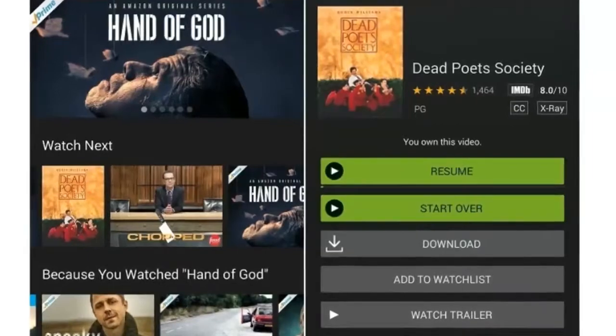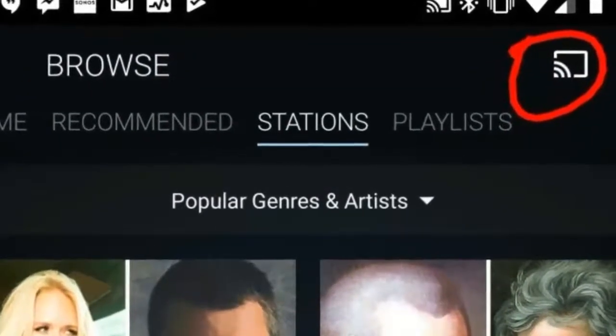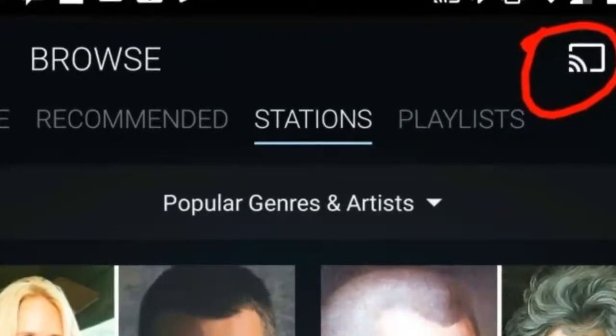Even stranger is that Chromecast support isn't available on the iOS version of Amazon Music, which means Amazon prioritized updating its Android app.